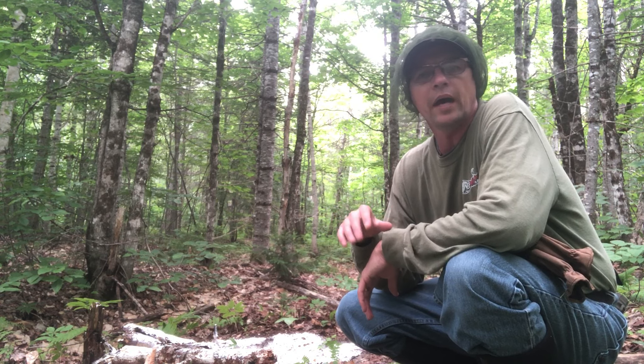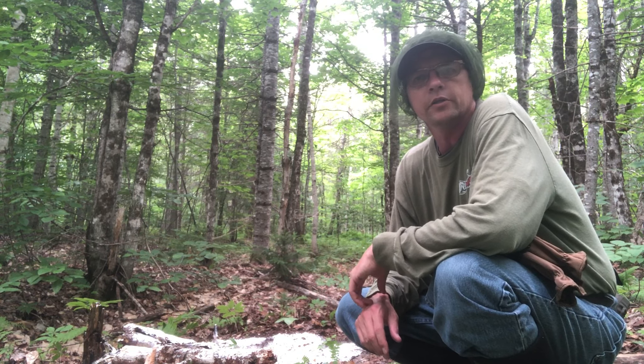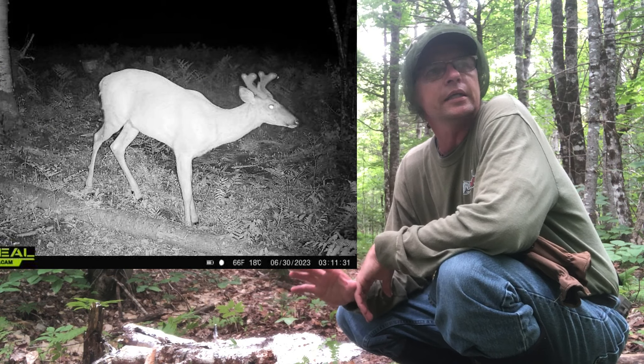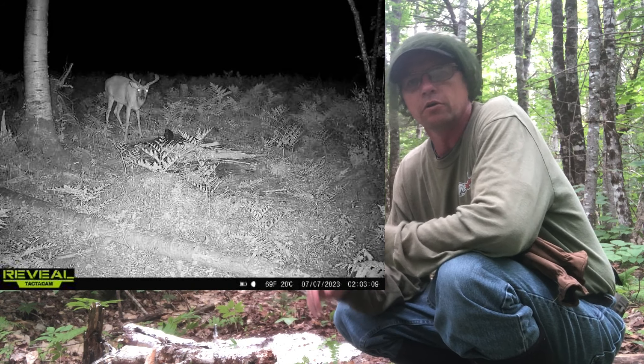I'm going to show you a picture of a pretty decent buck here in New Brunswick. He's not great but he's not too bad — he's a nice wide seven point that I've got on camera. As you can see in these two or three pictures, he's only in this spot at night time — never there during the day. I got all nighttime photos.